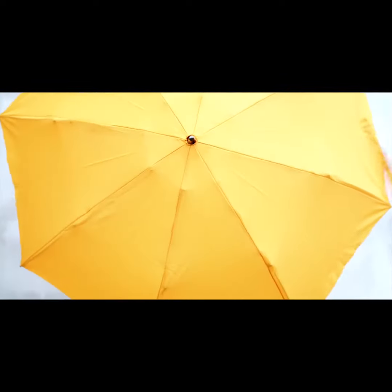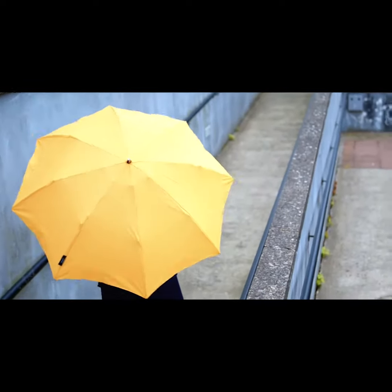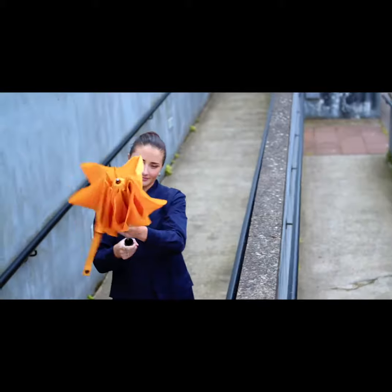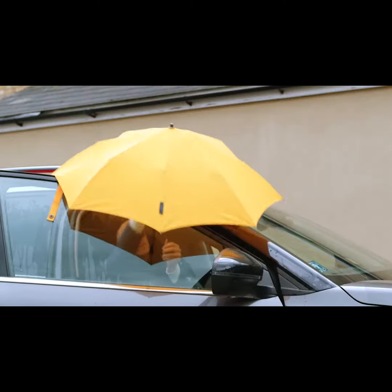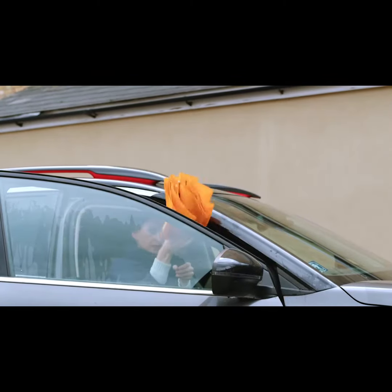The benefits of Kazbrella Compact are it's dry to hold due to our patented reverse folding technology. Think of it like a flower opening. Kazbrella opens and closes in small spaces, keeping you dry all the way into your car.